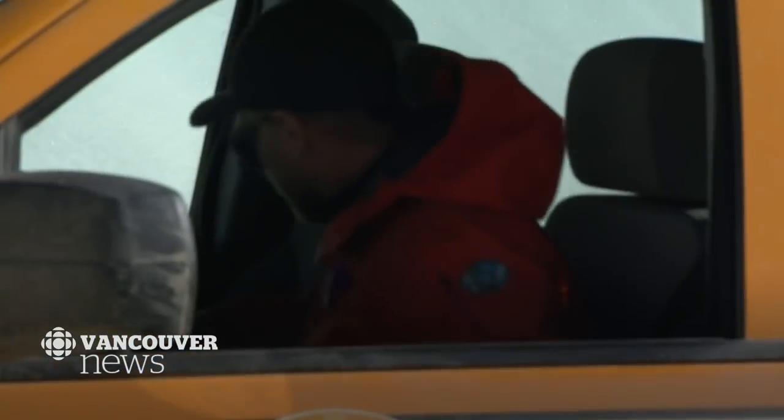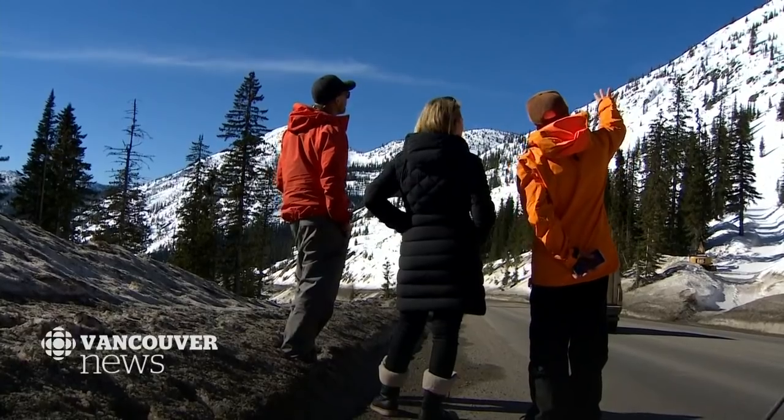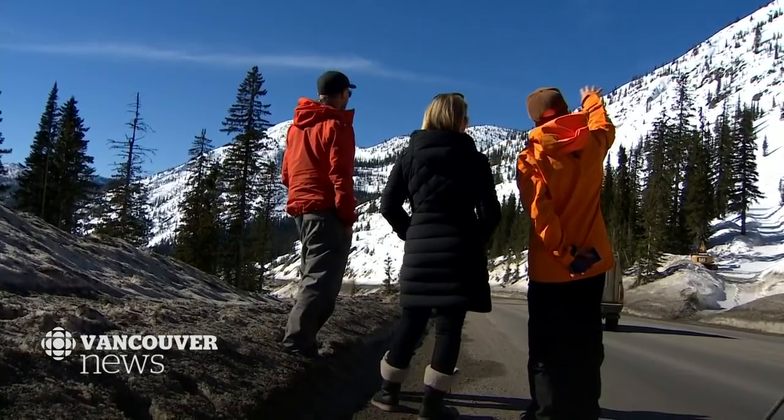It's a risky job, but they do it to keep you safe. The highway would be closed a lot if we didn't do this. Avalanche technicians at work in the Kootenay Mountain Range.